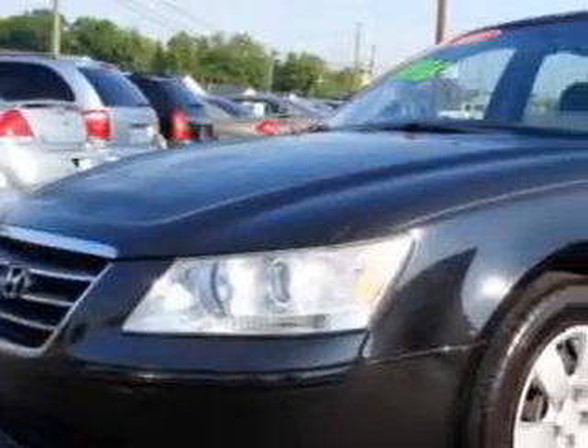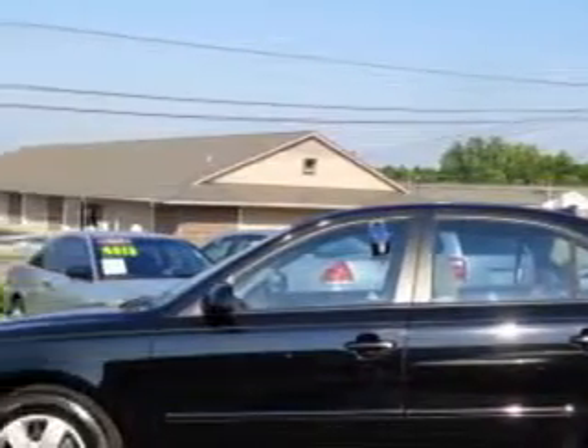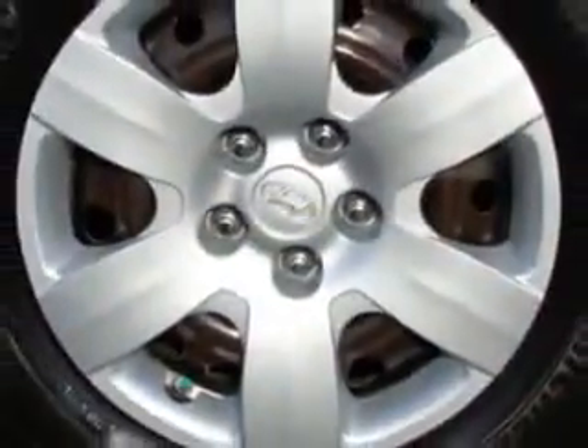You will love this ebony black '09 Hyundai Sonata, equipped with a four-cylinder engine and an automatic transmission. Enjoy an exceptional 32 miles to the gallon on this great car.